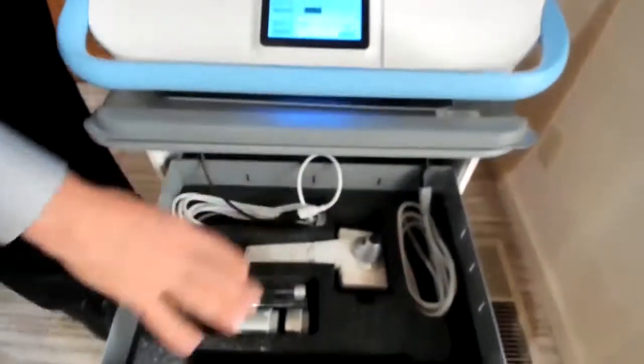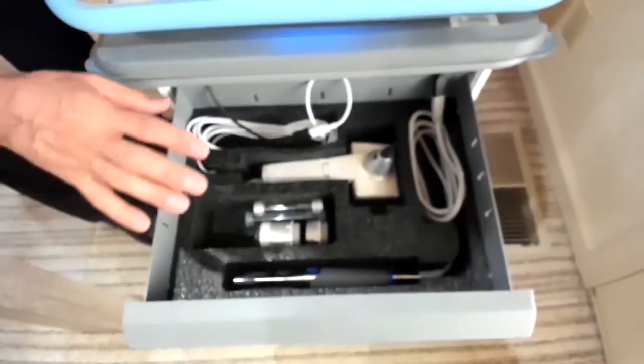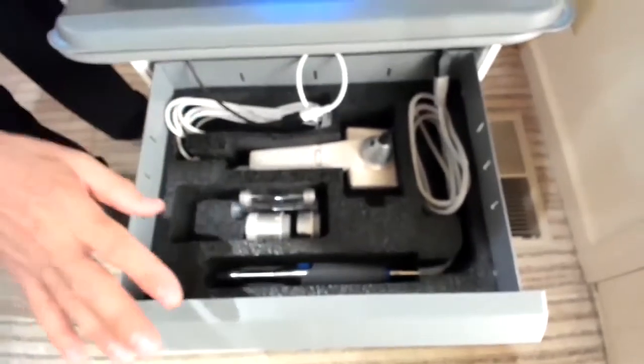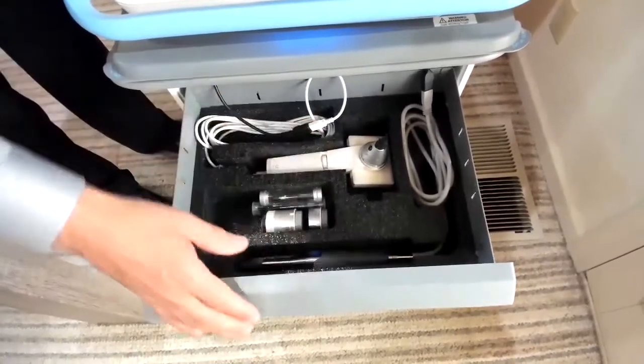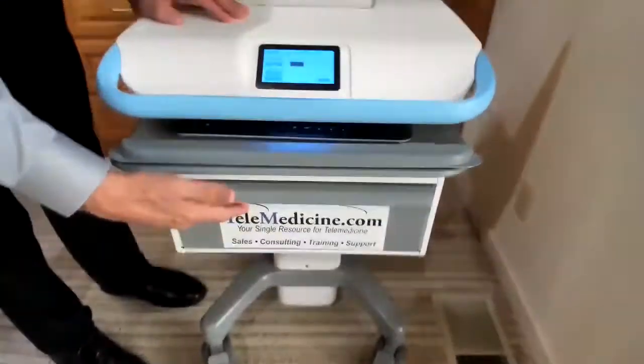What's great about that is you can store any different types of medical peripherals. We have many different drawer designs — you could get two, three drawers, or many other configurations based upon the medical peripherals you choose for your cart.